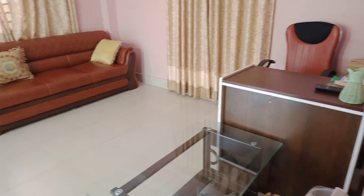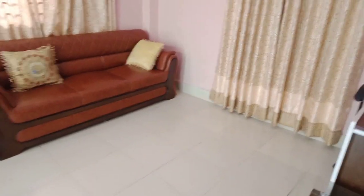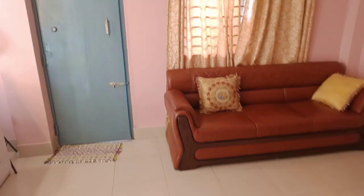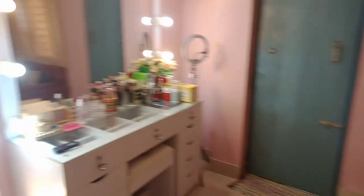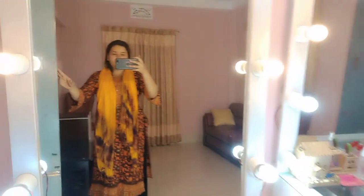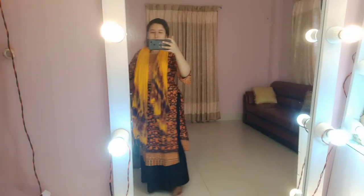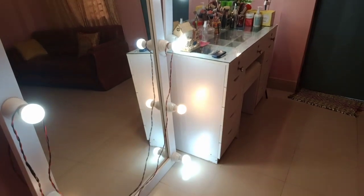This is our tanning center. We need to make our tanning and facial makeup shop. We need to make a beautiful decoration. We need to make our tanning center.